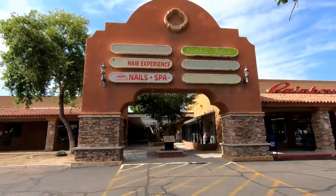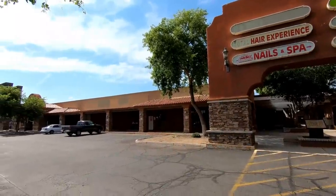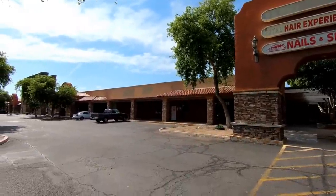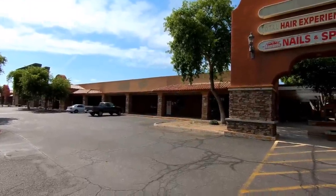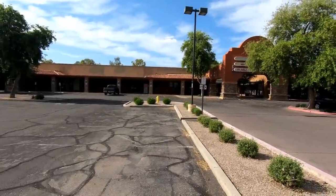Hello everyone and welcome to Retail Archeology. Today we'll be taking a look at Riviera Plaza in Mesa, Arizona. This is a very large shopping plaza that was built in 1975 and as of today it's very dead.